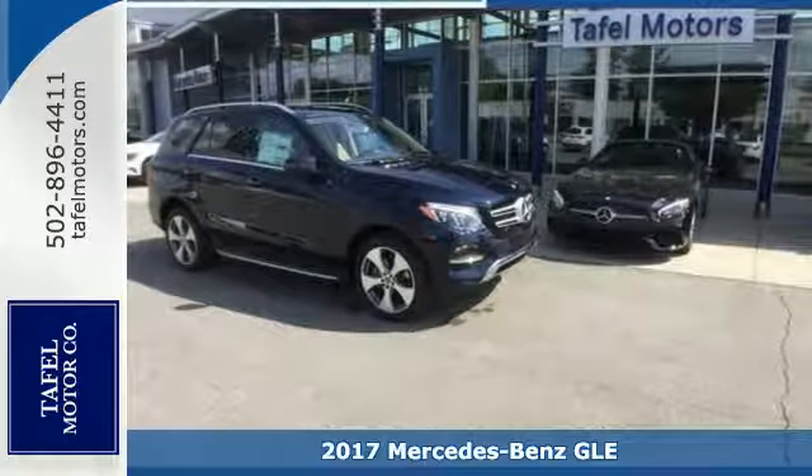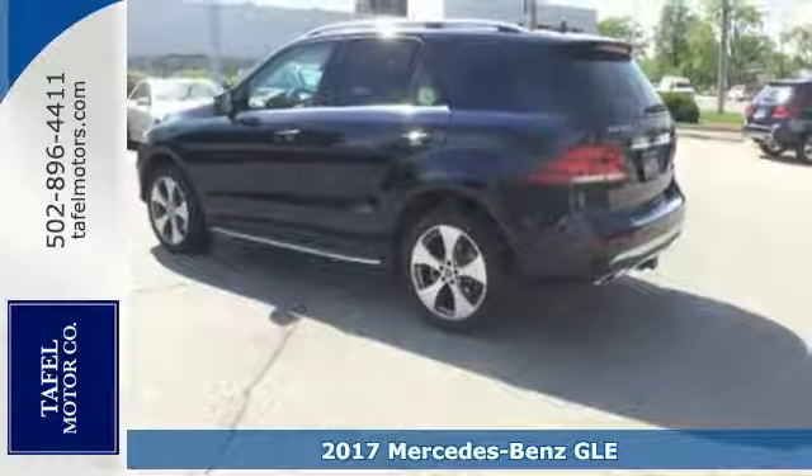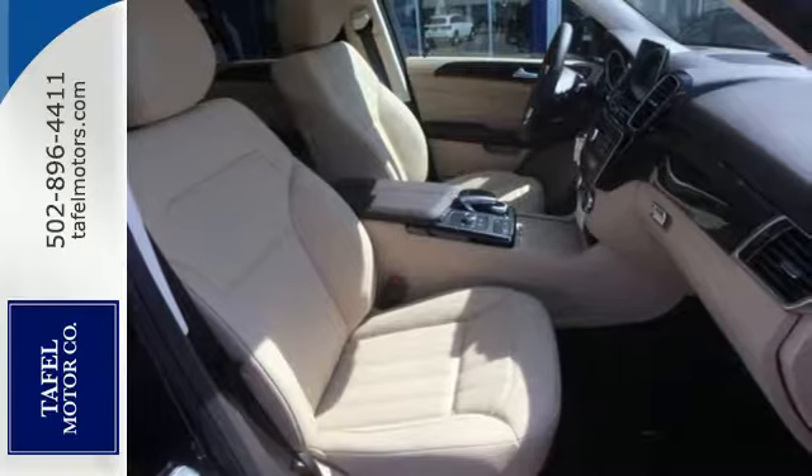It's a 2017 Mercedes-Benz GLE. With athletic performance, amazing features and incredible safety, this GLE garners instant respect.